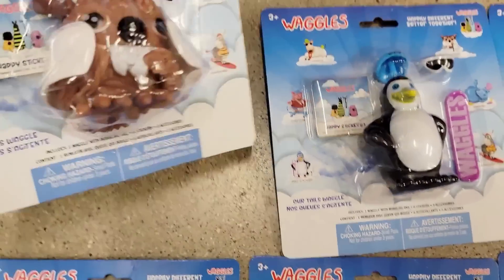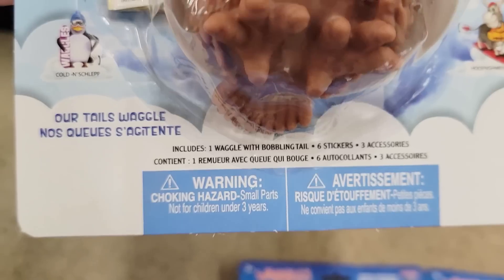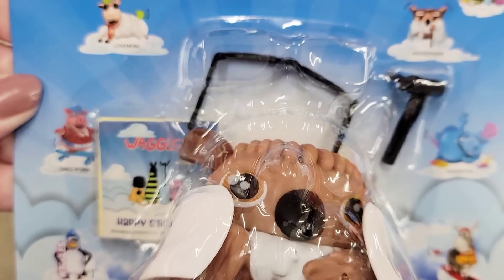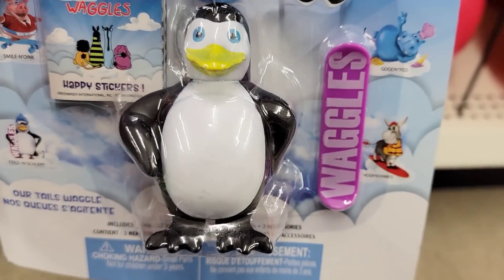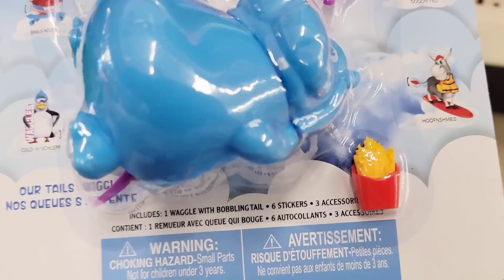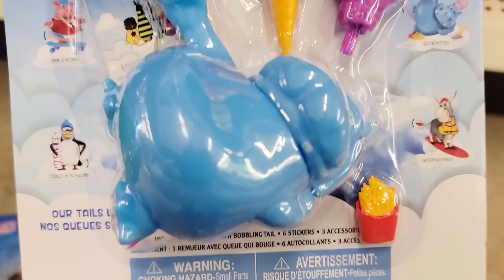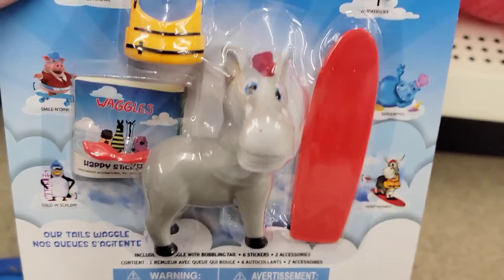We're going to be starting off with these new toys. They have six different animals called Waggles. They're ages three and up — their tails wag when they move — and they come with a little pack of stickers and three accessories each. The animals include an owl, penguin, sheep, hippo with french fries, a pig on a skateboard, and a donkey with a surfboard and life vest.